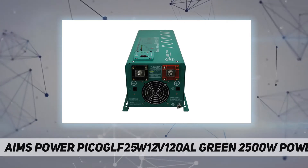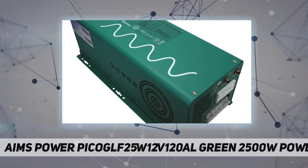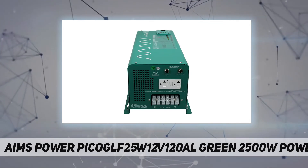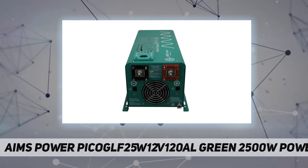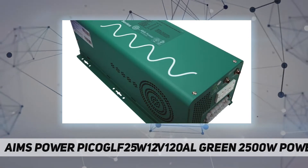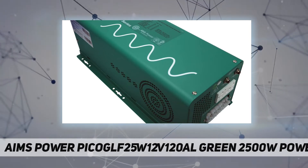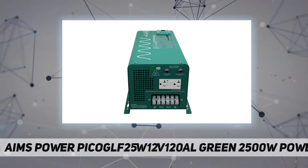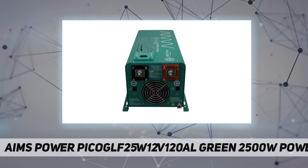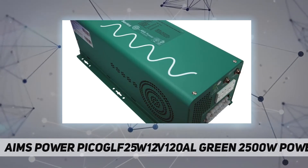This inverter boasts an 85A charger and automatic transfer switch, for use with shore power or generator power to recharge your batteries, or as a backup for your sump pump, medical equipment, appliances, tools, and most anything up to 20 AC amps. Key specs: 2500W continuous, 7500W surge for 20 seconds, 12VDC, 120VAC output, pure sine clean power, low-frequency, auto-transfer switch, and 85A smart battery charger for 8 different battery technologies including lithium.